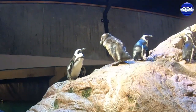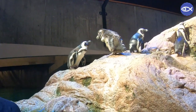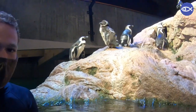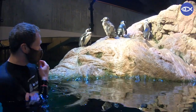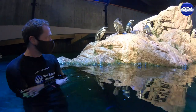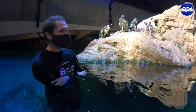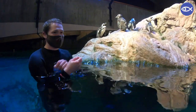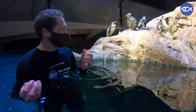Once a penguin has bulked up and gotten all the nutrients it needs to go through their molt, they'll normally isolate themselves up on land and start to drop their feathers. It normally happens in a pretty organized fashion, and it's pretty shocking that in just about two to three weeks their entire feather coat will be replaced. They do look a little bit disheveled — it almost looks like they just poofed and all their feathers started to fall right out.